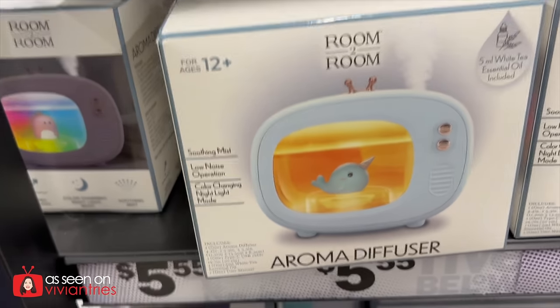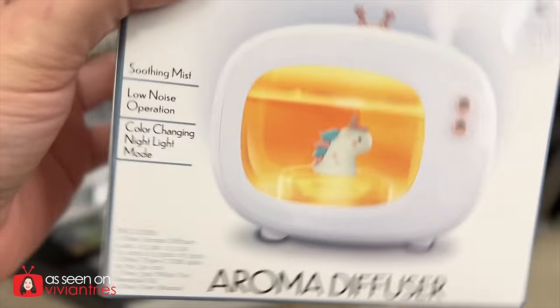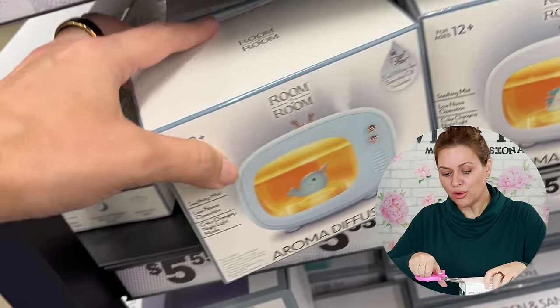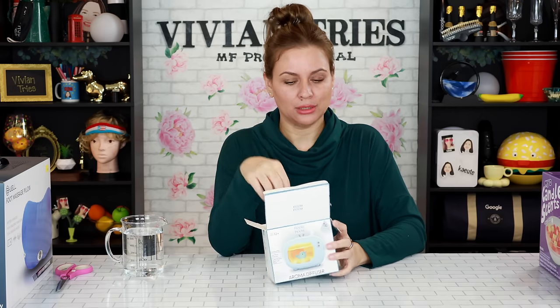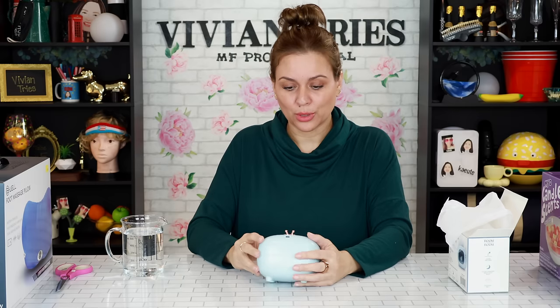Aroma diffuser with a little unicorn whale. I thought we couldn't put aromas in diffusers because the fungalitis will grow — that might be a rumor I just started. I thought you're supposed to just put clean water in there. Does it change colors? Look at the side — how cute is it? It doubles as a soft glowing nightlight, maybe for a coworker's desk. It feels plasticky, but let's see. It comes with the aroma. I did see another style with a different little animal inside. White tea essential oil is included.